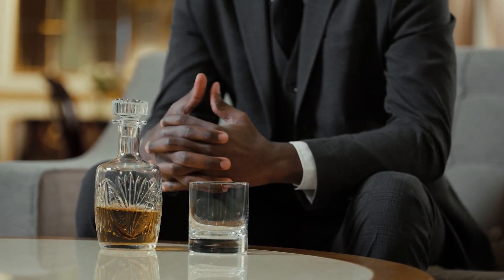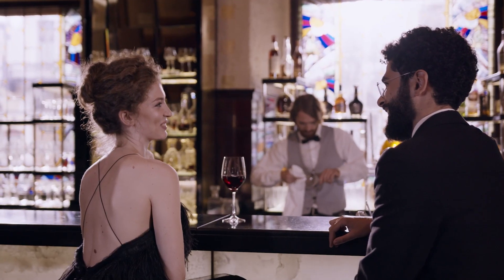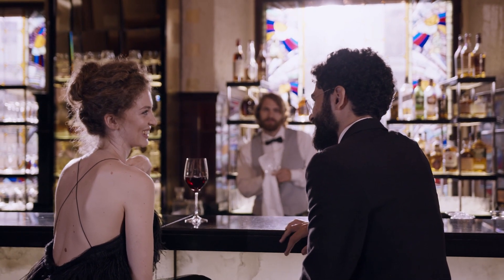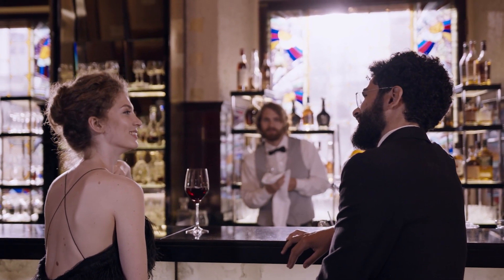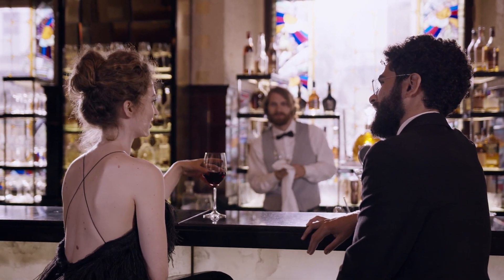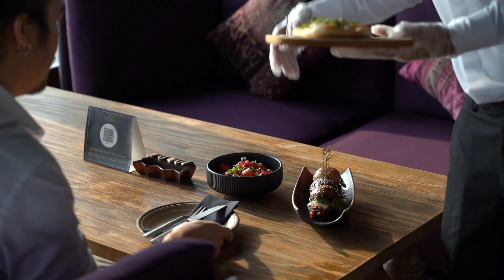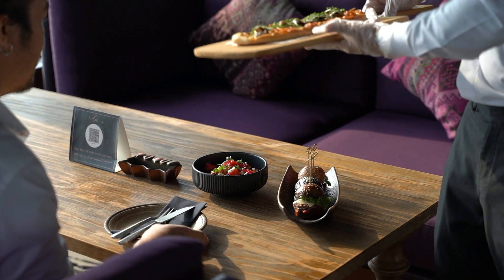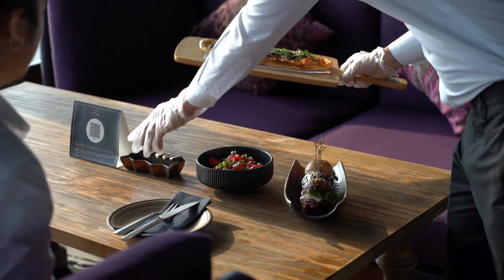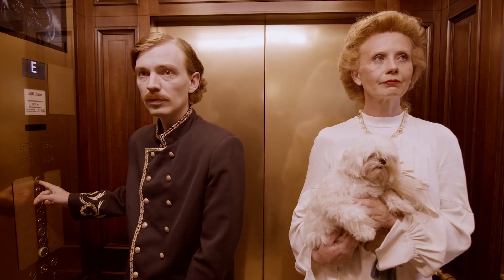24-karat gold has been used to gild the interiors. The hotel's opulent interiors were adorned with approximately 1,790 square meters of 24-karat gold leaf over 24,000 square meters of walls and flooring. The hotel uses more than 30 distinct types of statuario marble — the same marble that Michelangelo used to create several of his most famous sculptures, including the David.